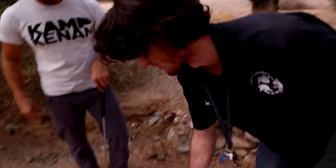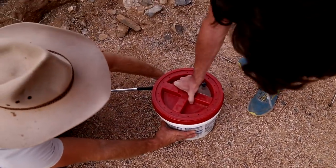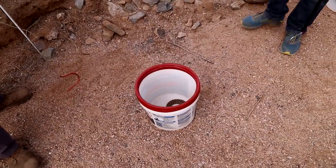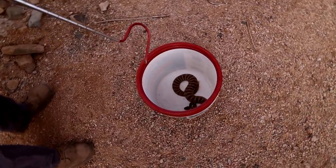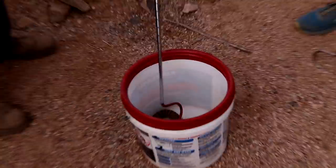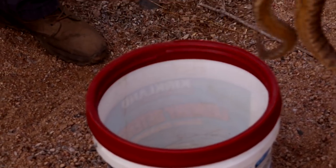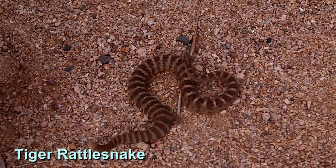Moving away from stuff that's really common out here — this is the tiger rattlesnake, another one of our more montane species. Oh my God, look at this thing — even smaller, and this is an adult snake. This is actually fairly large for a lot of the tigers we see out here. The smaller you are, the louder you have to be sometimes — you get a little bit of that Napoleonic complex. You can see right away he's in that defensive position.